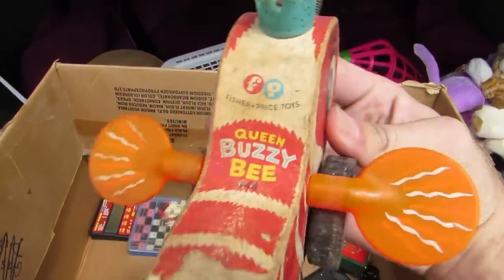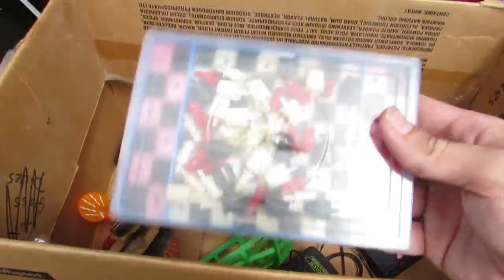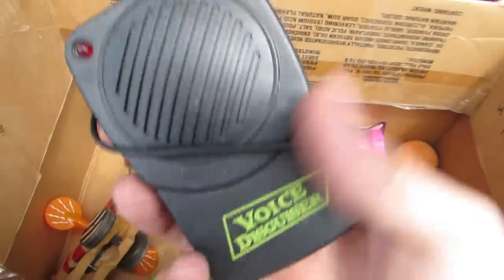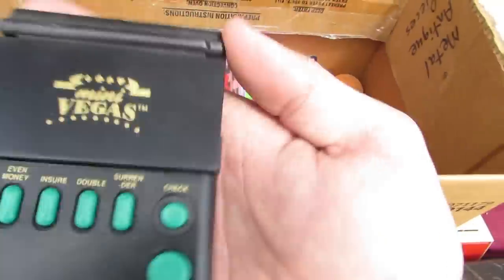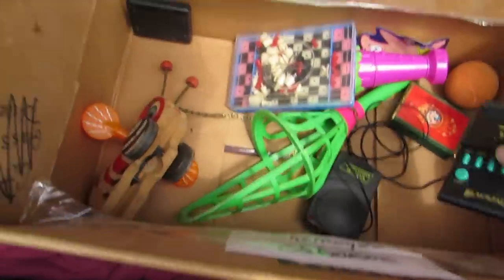Whoa, that's an old toy — Fisher Price toys, Queen Bee. Whoa, that is so cool. And we got checkers or chess — that's chess. Video poker there. And we got a voice disguiser. Whoa, that's so cool, that's what I need! And we got Vegas Blackjack. Isn't that lovely? A whole bunch of toys.